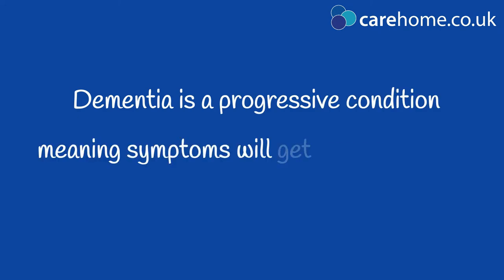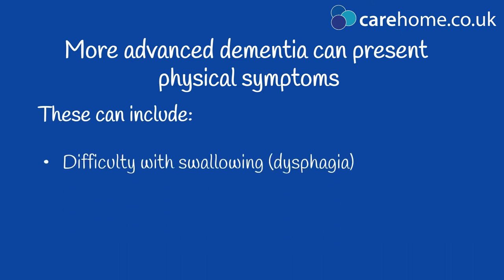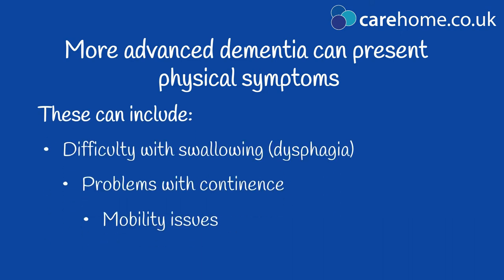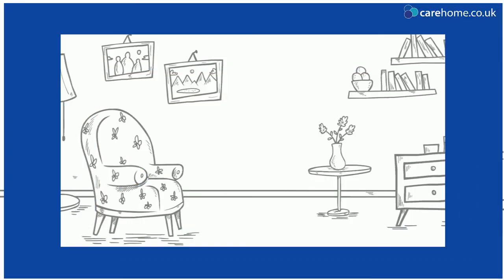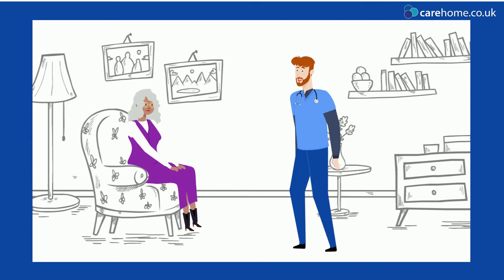Unfortunately, dementia is a progressive condition meaning symptoms will get worse over time. As the dementia progresses and more of the brain is affected, the person can experience physical symptoms such as difficulty with swallowing food, incontinence or mobility problems. People who are living with dementia often require care and support with daily living.